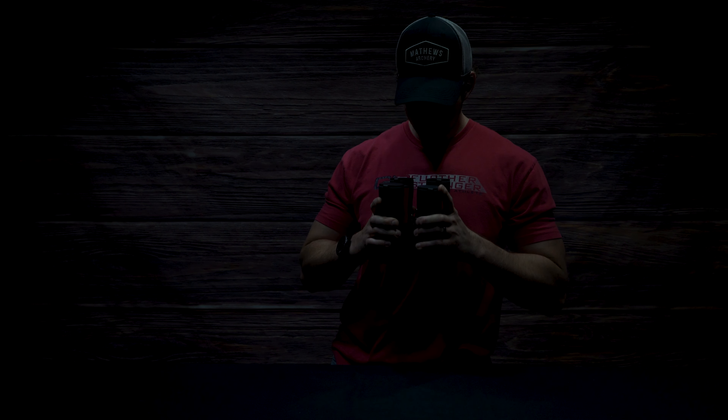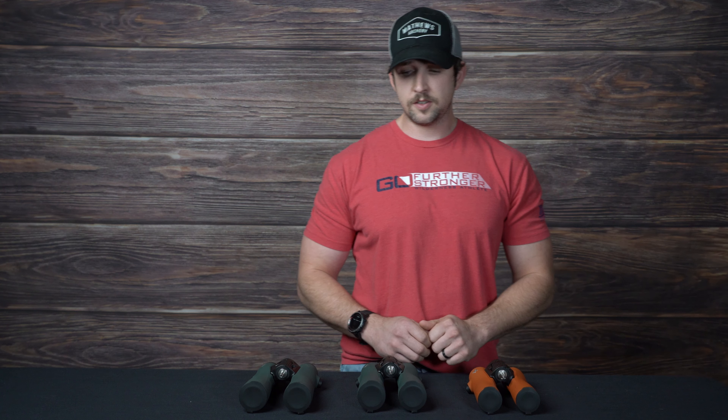Hey everyone, my name is Ryan. I work for the Outdoorsmans. I just wanted to go over quickly today a common question we get asked if you're looking to upgrade your binoculars or trying to determine which magnification to go with.